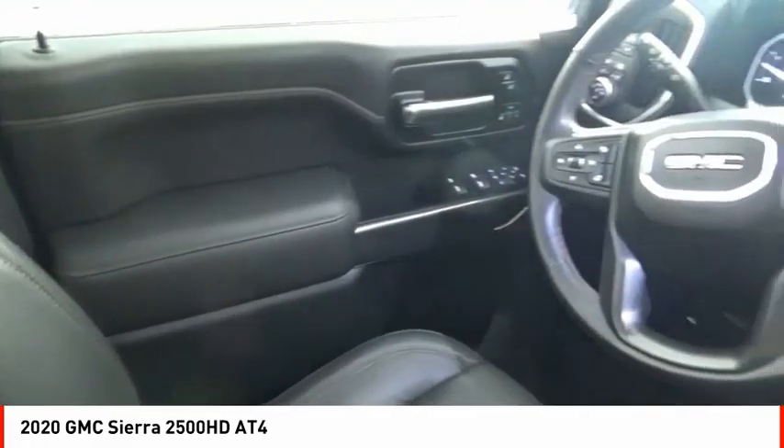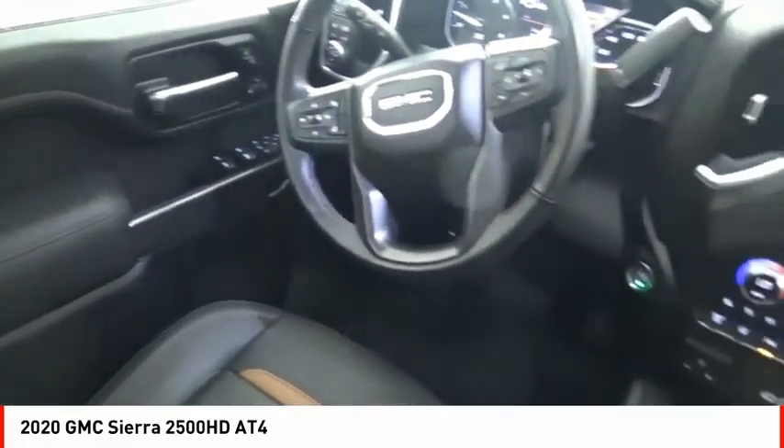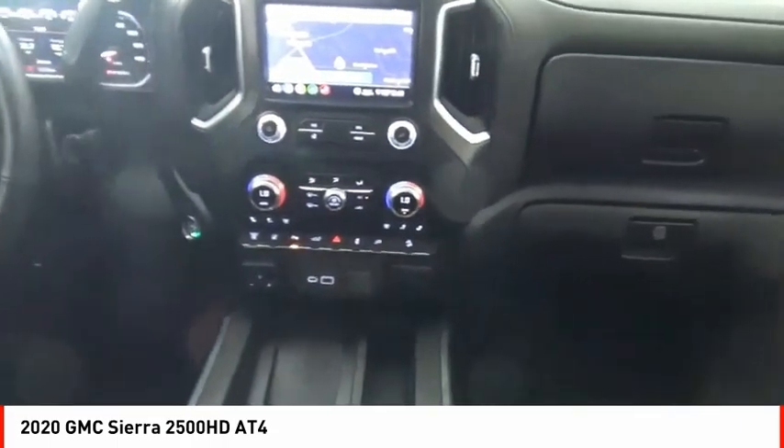Traction control, stability control, roll stability control, auxiliary transmission fluid cooler, rear step bumper.